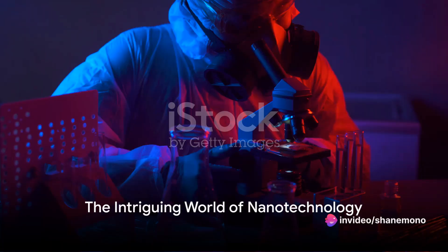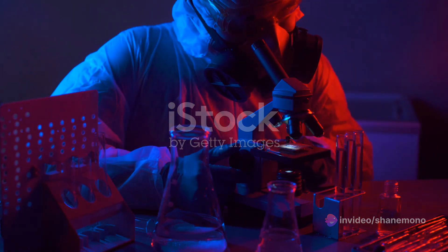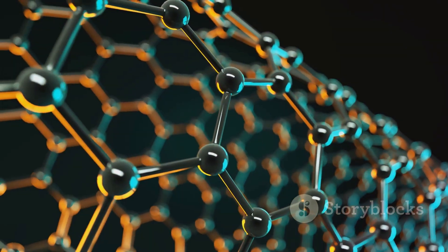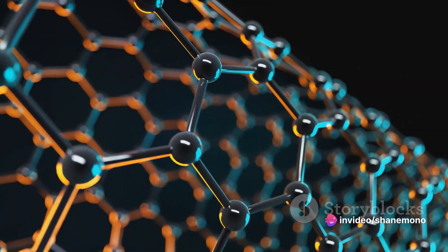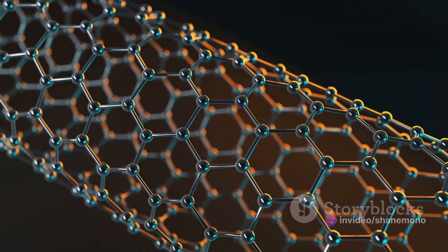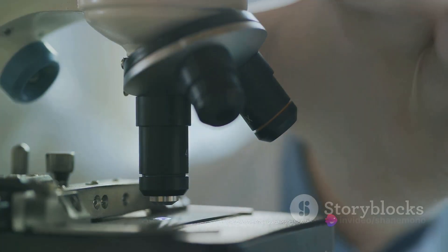Imagine being able to manipulate individual atoms and molecules, creating technology so small that it's nearly invisible to the naked eye. Can you fathom the possibilities? This is the intriguing world of nanotechnology, a realm where science meets the unimaginably small. Nanotechnology is a field that operates on the nanoscale, where one nanometer is a billionth of a meter — a world far beyond what our eyes can see, but within our reach through the power of science and engineering.